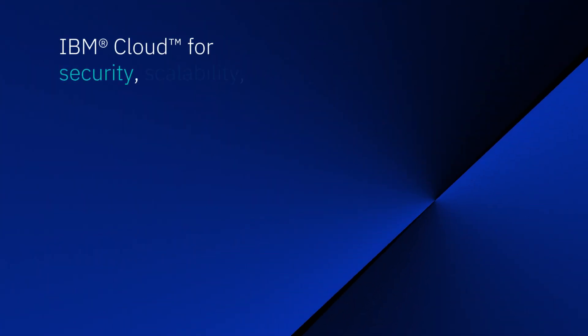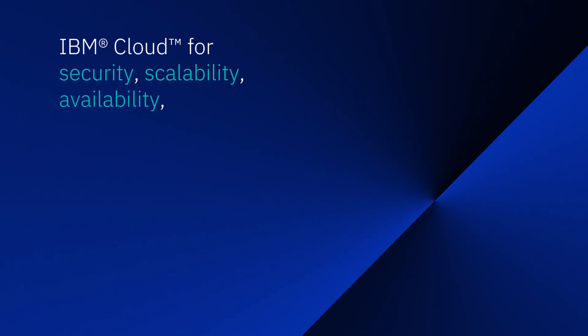We chose IBM because of, first and foremost, security, and then scalability, availability, agility, and reliability. All of those are there. We were very leery about which cloud to use. When IBM decided to put Z on the cloud, it made absolutely perfect sense to us, since we already know how secure it is.